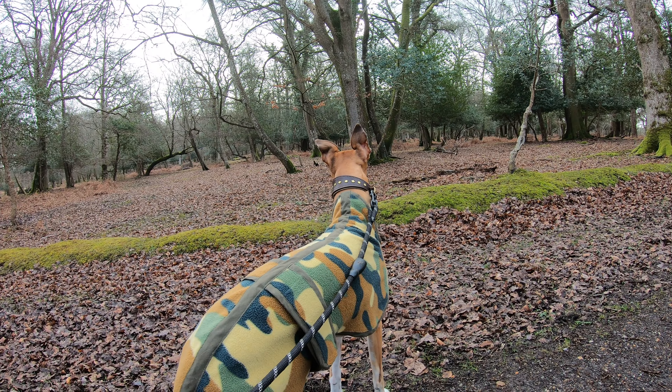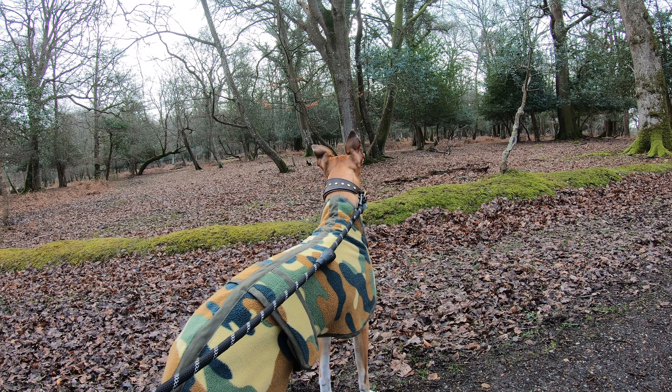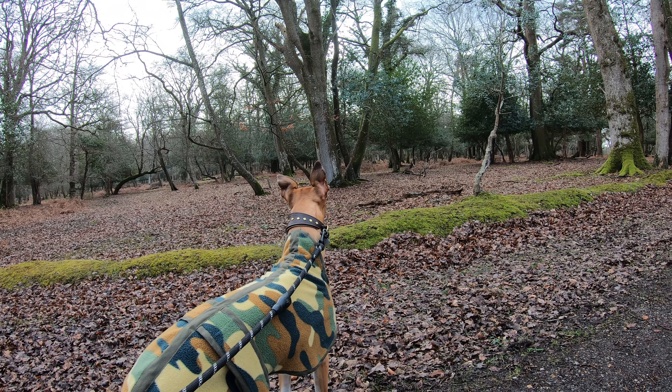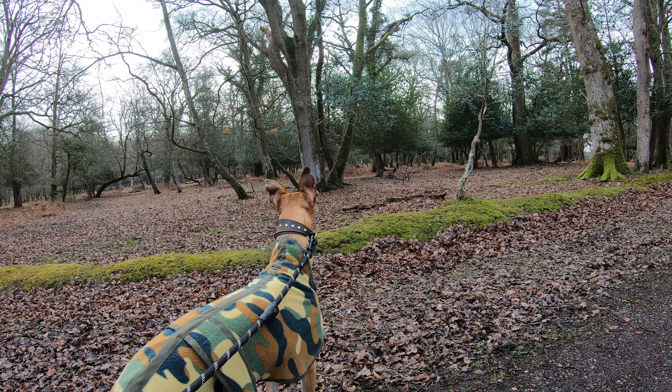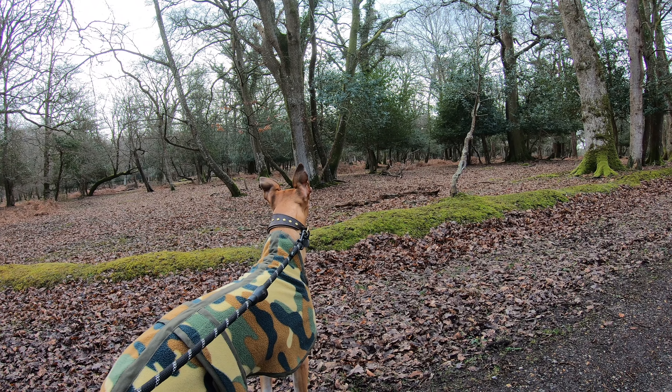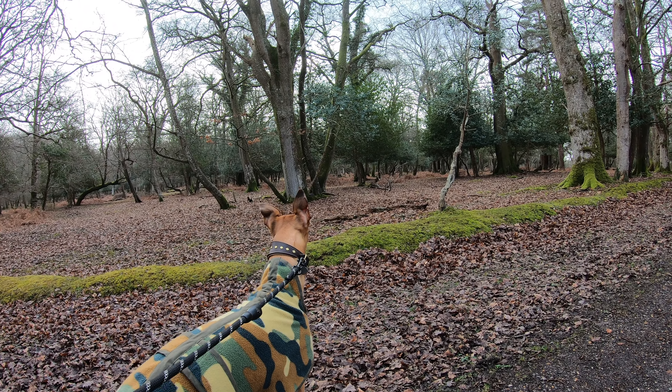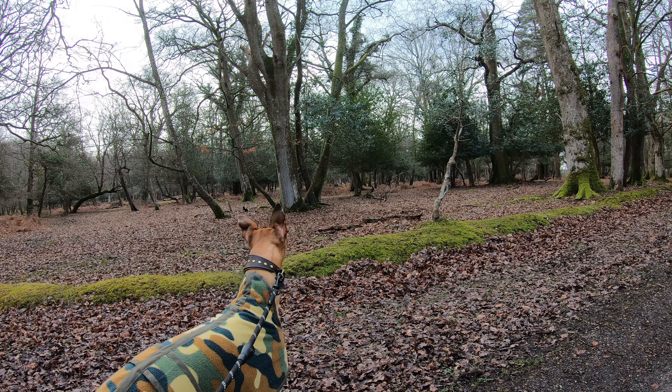A squirrel has been spotted in front of that tree. He'll outrun you I'm afraid Logan, there's no point even trying - come on fella.